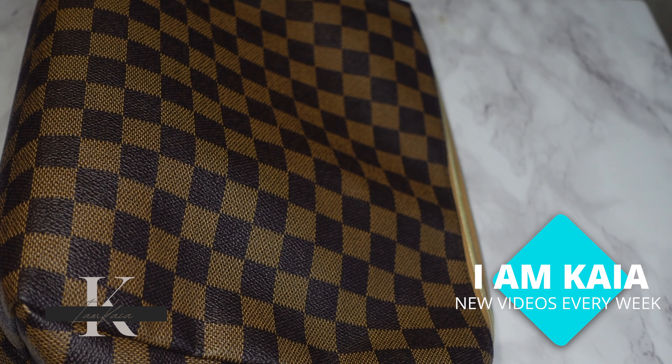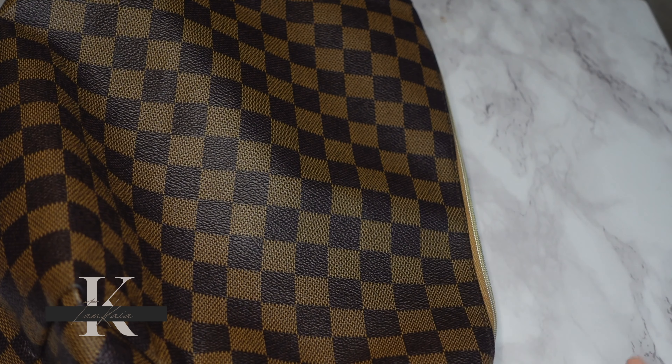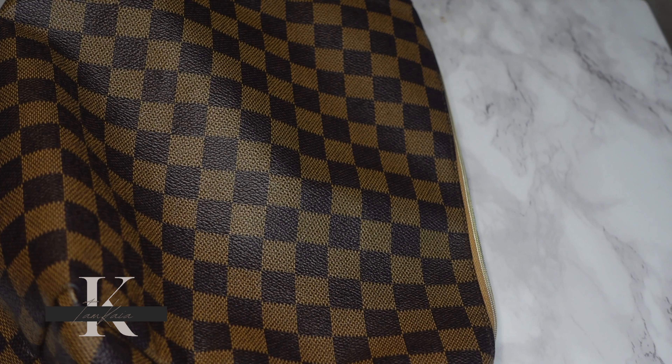Hey y'all, welcome back to my channel. Today I want to do something a little different — instead of doing a 'shop my stash,' I want to do a 'what's in my makeup bag.' Pretty much everything going into this bag is all the makeup I'm going to wear for the entire month of October. I want to focus on a few products because I'm constantly trying things out and a lot of products get left behind, so this is a chance to really test things out longer than a week or two.